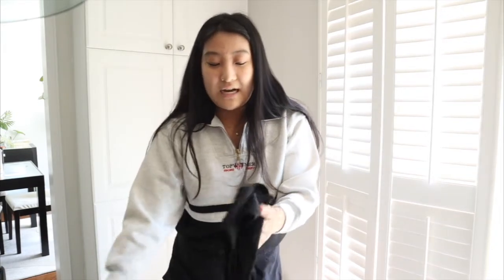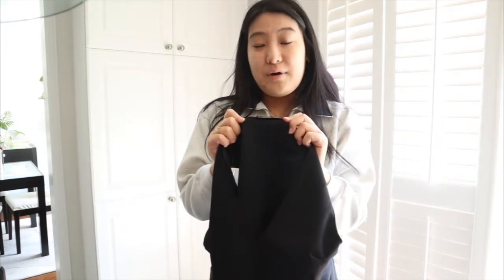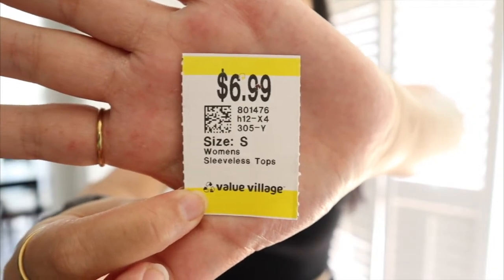At Value Village I struck gold. The first thing I bought was a dressier tank top shirt — it's black, like a muscle tee cut, and it's from the brand Zara. When I originally saw it in the store I thought it would look more flattering on, but it's still cute. I just don't really like very deep cuts. The price of this one was $6.99.